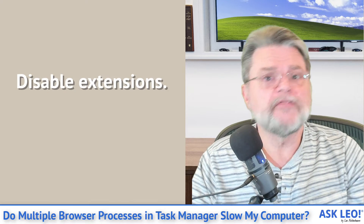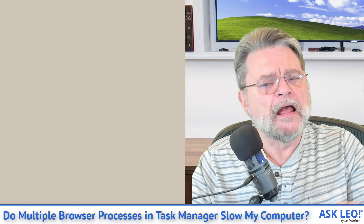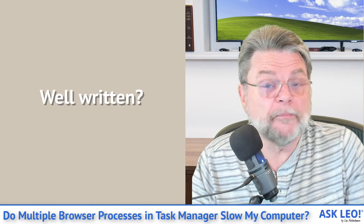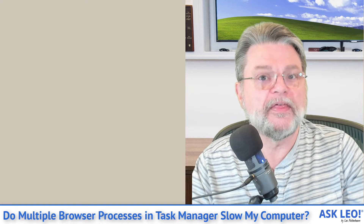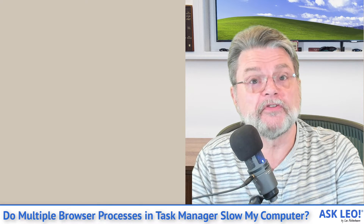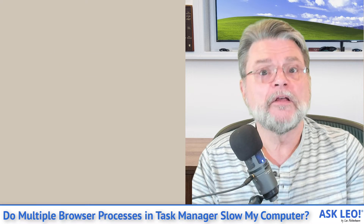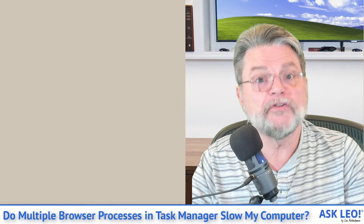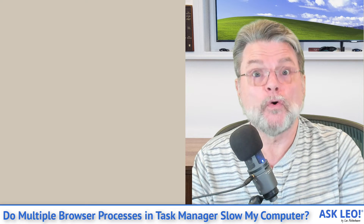Another thing to look into is disabling extensions. If you have a lot of extensions installed in your browser — or even just a few — extensions also use RAM, and not all of them are written particularly well. They could have a bug, be using more memory than they need, or perhaps they actually need large amounts of memory for their task. My recommendation for diagnostic purposes is to turn off all extensions and see if that resolves the issue. If it does, then you know it's extension-related. Start turning on extensions one at a time, and as soon as the problem returns, you'll know which extension is at fault and can decide whether you need it or how to mitigate its impact.